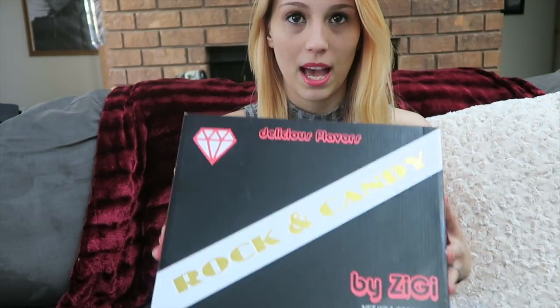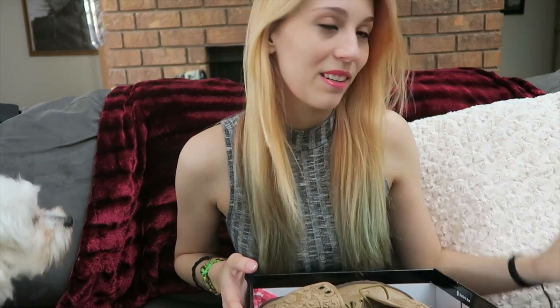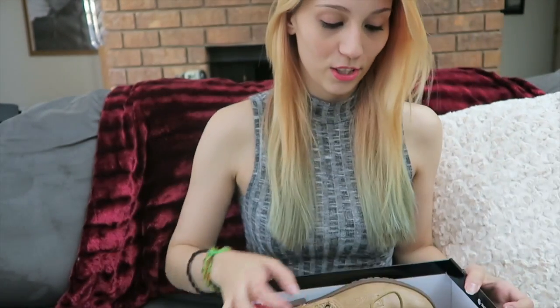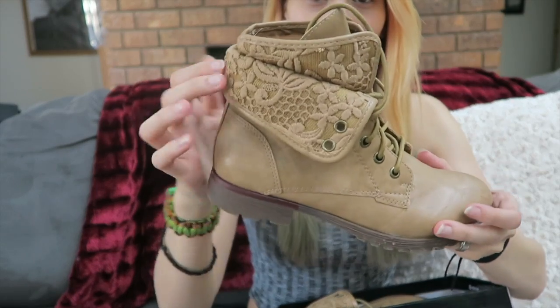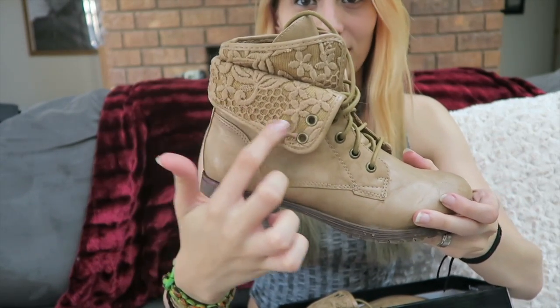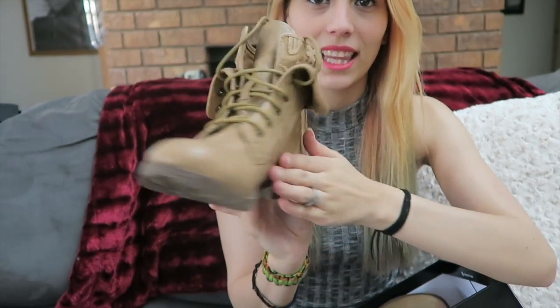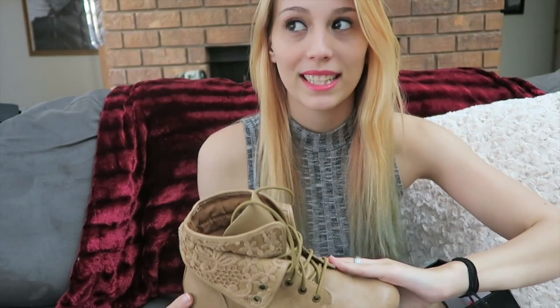The first shop I went to was Shoe Depot at the Oakland Mall, and I got these boots by Rock and Candy. They're so cute — I've been trying to find a pair of cute ankle boots for the longest time. They have a nice flower pattern, which I love, and the tan lightness means I can still wear them in autumn and they're light enough to pair with summer stuff too.